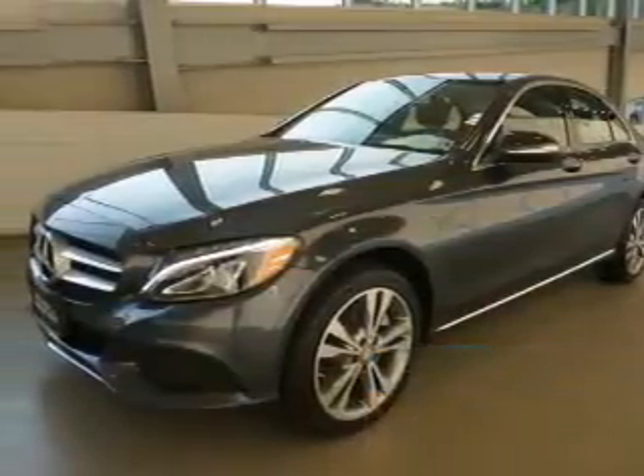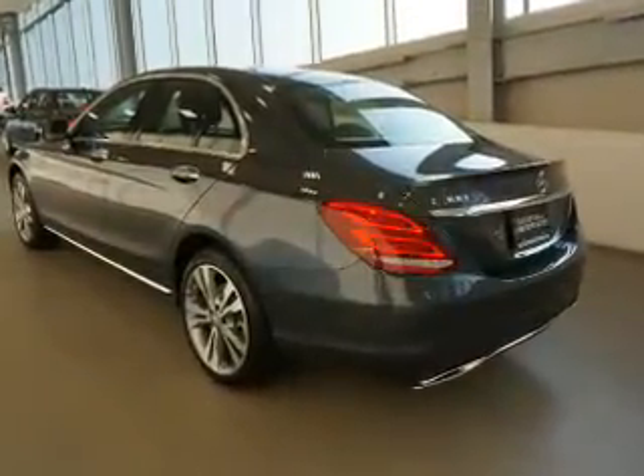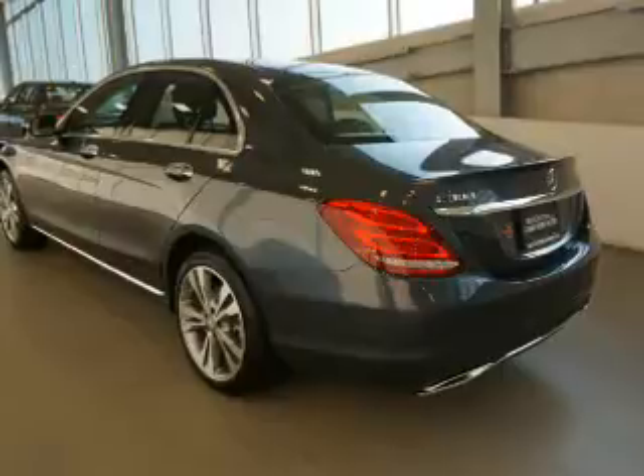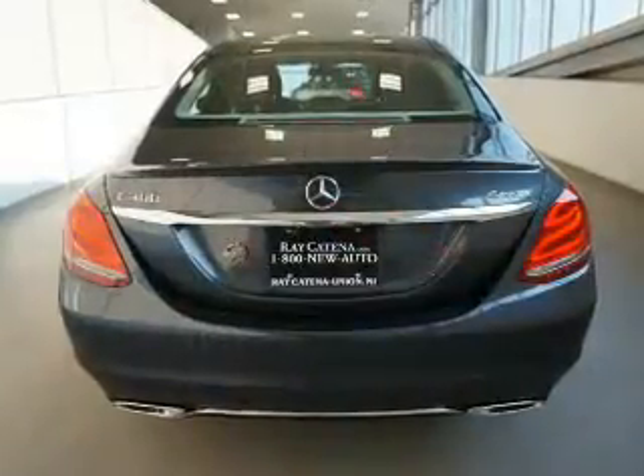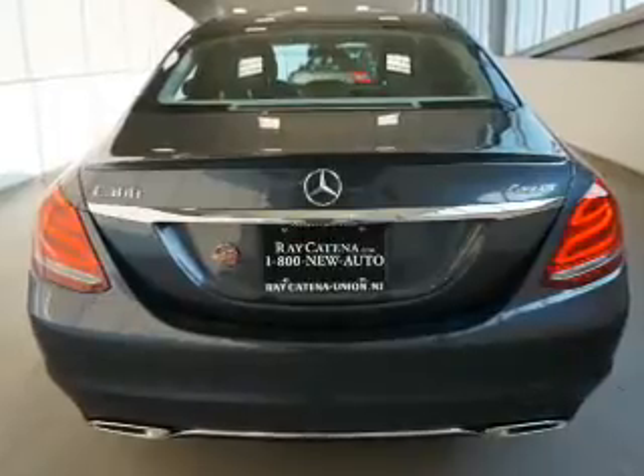The features include dual sunroofs, a spoiler, an alarm system, rain-sensing wipers, independent suspension, brake assist, traction control, stability control, daytime running lights, and anti-lock brakes.